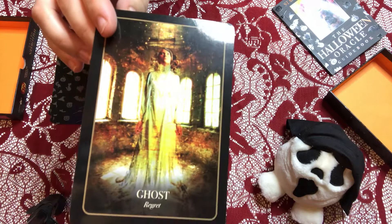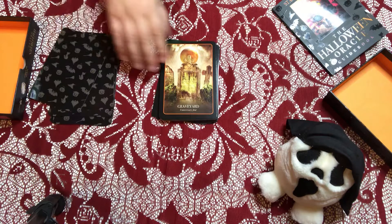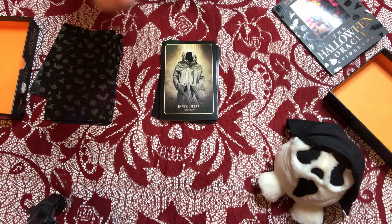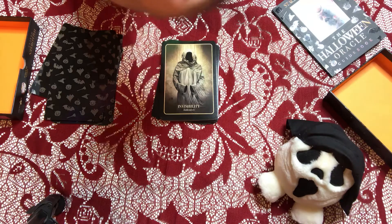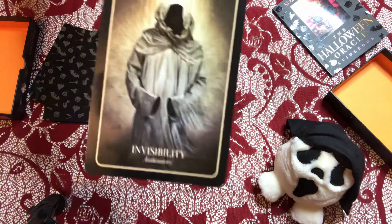Ghost — regret. She's a cool-looking ghost in a brick room with translucent, unseeing eyes. Graveyard — unnecessary fear; I guess we shouldn't be fearing death. Hearth — happiness in our hearts and homes. It's got a candle, some bread, and a fire, and at the very top you can see a gargoyle — he's of the spookies. Invisibility — an interesting card to have in an oracle deck.